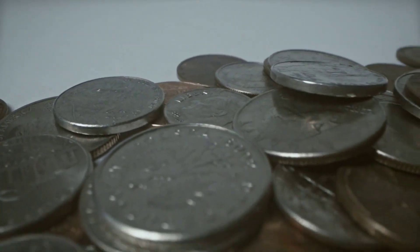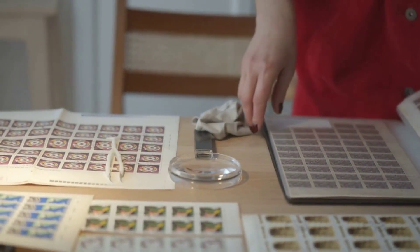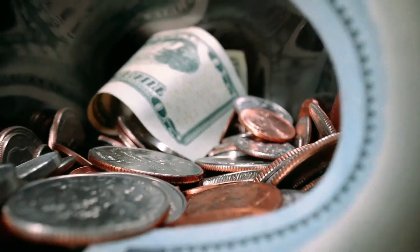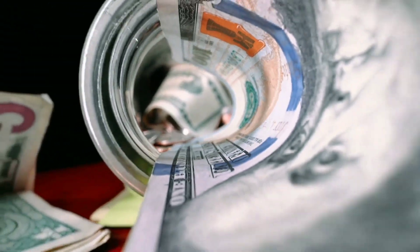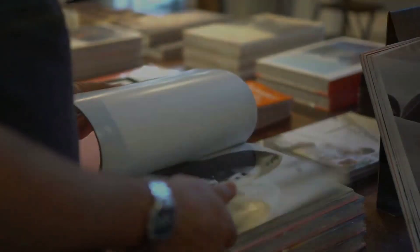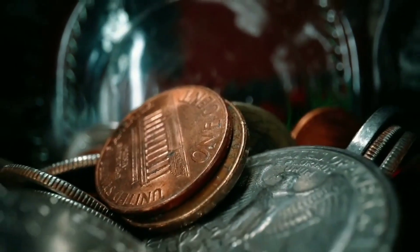Coins featuring Queen Elizabeth II are more than just currency. They are windows into history, art, and culture. Her reign has left an indelible mark on numismatics, with coins that tell the story of a remarkable woman who has led the United Kingdom and the Commonwealth through decades of change. Whether you are a collector, an investor, or simply intrigued by the beauty and history of coins, those bearing the likeness of Queen Elizabeth II are treasures worth exploring.